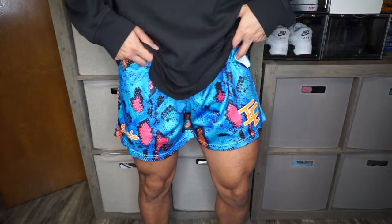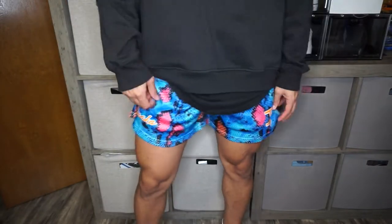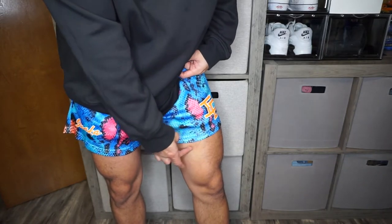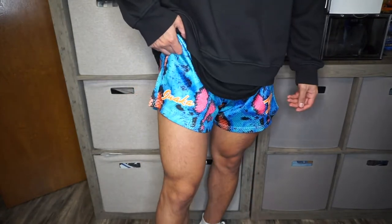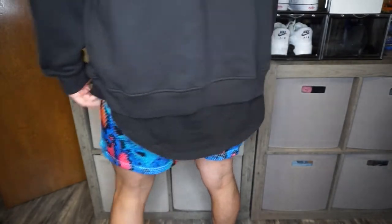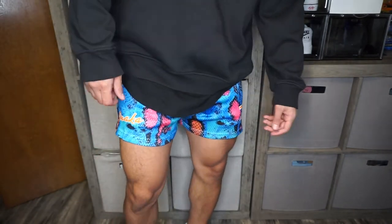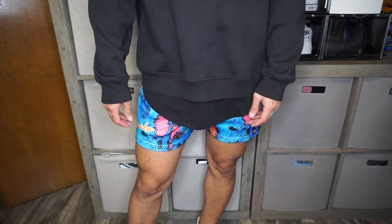Alright, so that's what they look like on. I'm wearing them all the way up to my waist like always. They fit pretty short — these are the small. The medium will probably fit you like right here, nothing too crazy. These are pretty badass, especially if you're wearing all black — these stand out. That's how they look from the back. I don't like wearing them too low or too high, so this is just perfect for me.